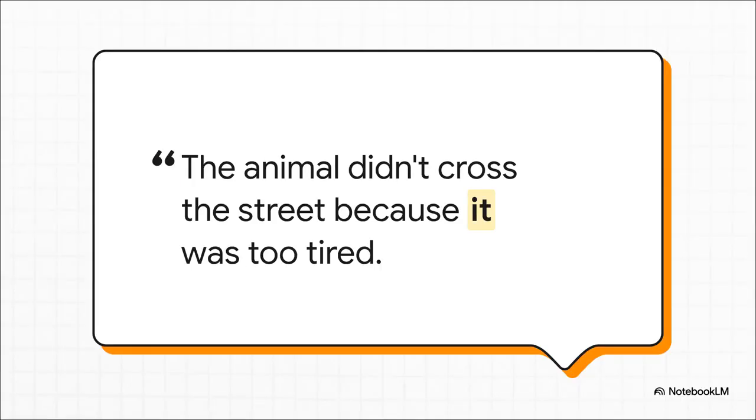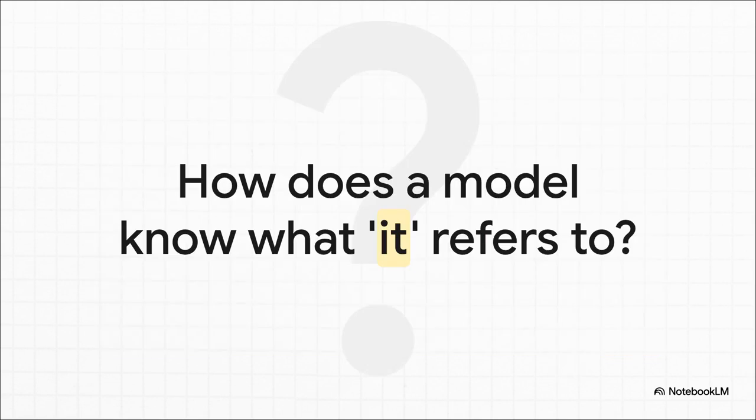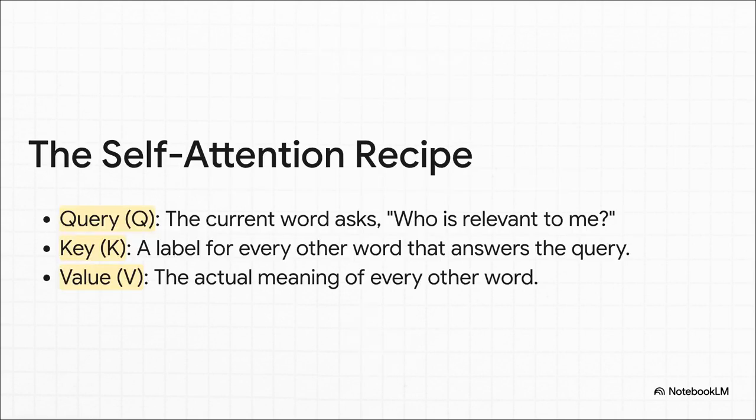Consider a sentence where 'it' refers to the animal, not the street. For us it's obvious, but for a machine this is a textbook long-range dependency problem. An RNN would really struggle — the memory of 'animal' would fade as it processed 'didn't cross the street,' and by the time it reached 'it,' that context could be totally gone. This is precisely the problem that the self-attention mechanism was built to solve.